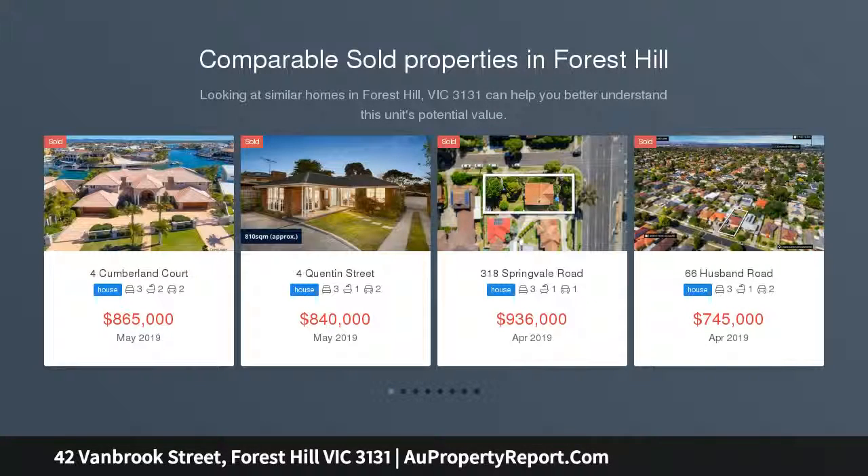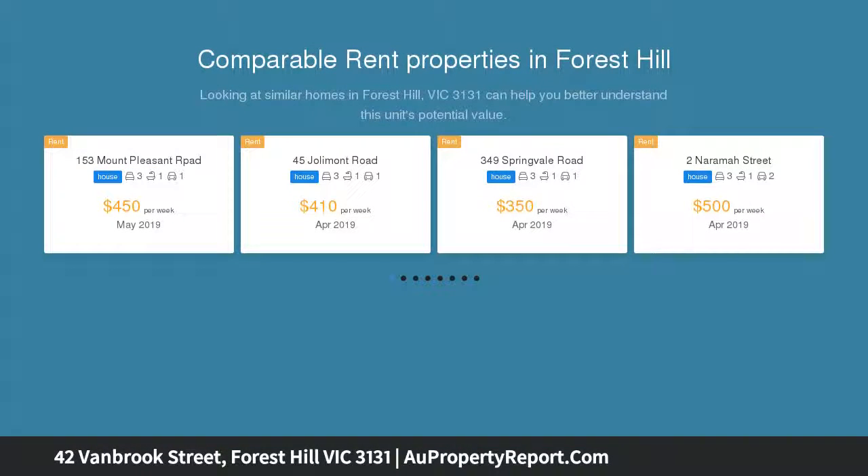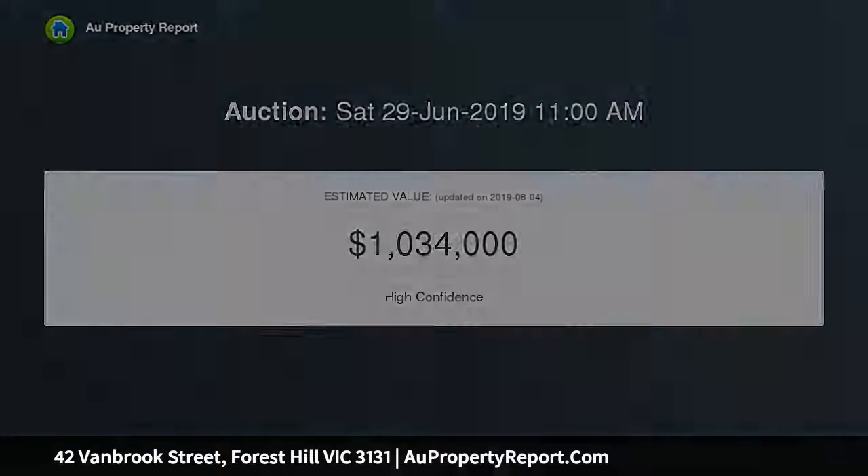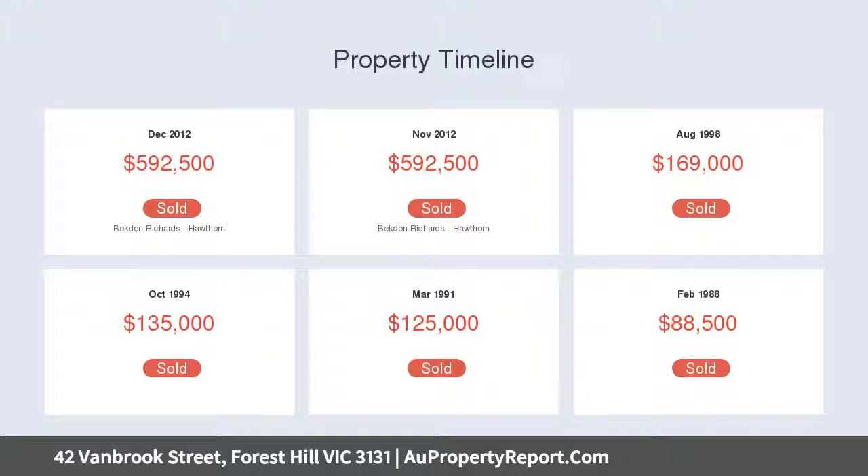This well-presented home blends enduring appeal with harmonious family living, enhanced by timber floors and a warm northerly orientation. Discover a generous-sized living room with a crackling open fire, sitting alongside a dining area and showpiece kitchen boasting premium appliances including induction cooktop, stone benches and excellent storage space.